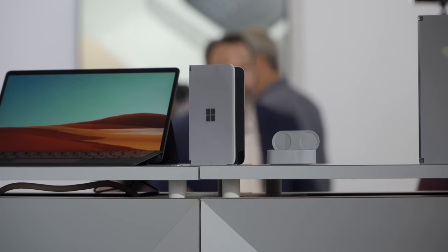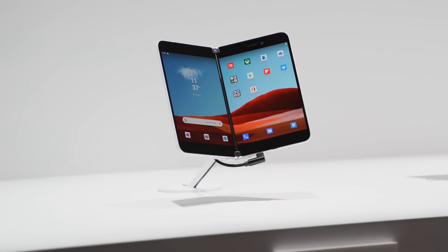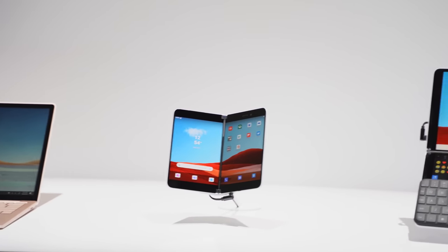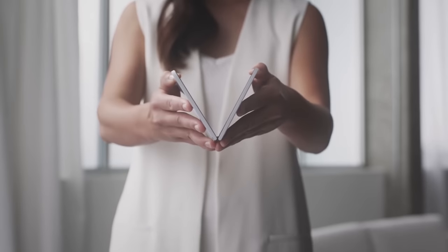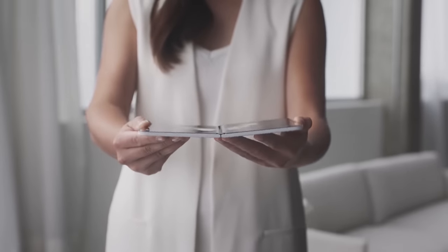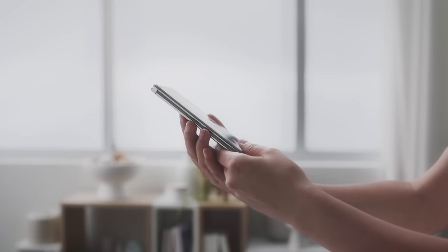Microsoft stunned everyone bringing out the Surface Neo. It is their first dual screen foldable smartphone — smart Android — and it looks amazing. The Surface Neo comes with dual 5.6 inch LCD displays. It also has a really unique hinge that allows you to flip and fold both ways, and it's powered by Intel's next gen processor. They didn't give us specifics on that processor, but it looks really cool.